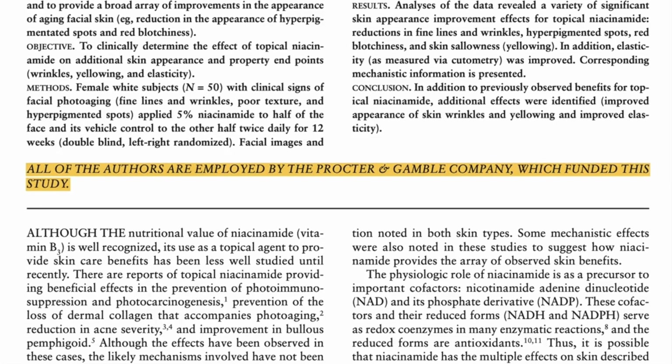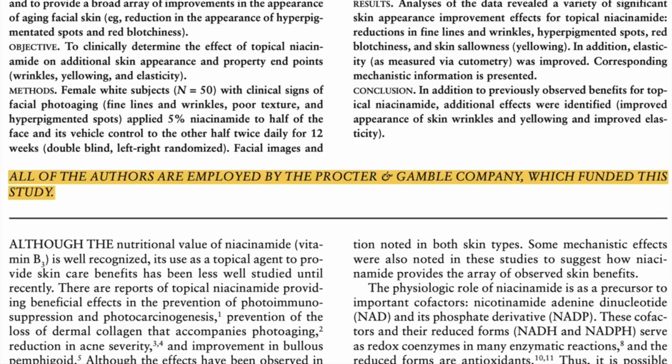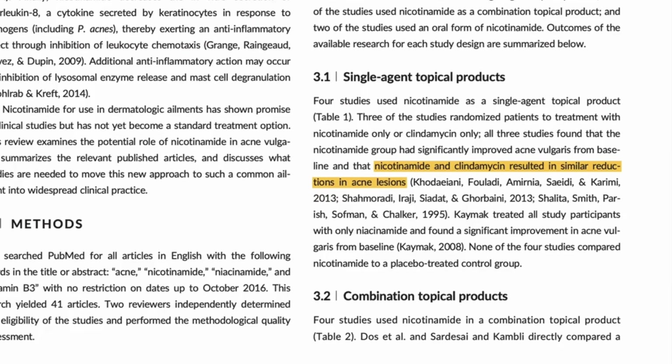Firstly, most of the research showing these wonderful effects is funded by the skincare industry. This is not unusual in cosmetic research but it should make you a little more dubious when all the results sound wildly impressive. Secondly, a lot of the studies have some pretty noticeable design flaws. For example, one study looking at acne compared niacinamide with a topical antibiotic routinely prescribed for acne and found niacinamide was almost as effective — but the study only ran for eight weeks, and this antibiotic is known to take up to 12 weeks to work. So is this really a fair comparison?